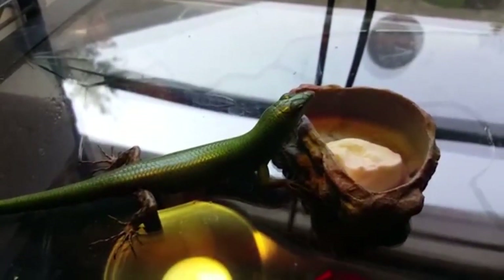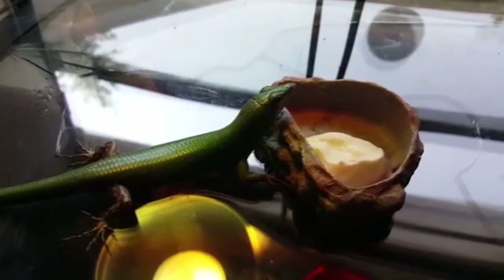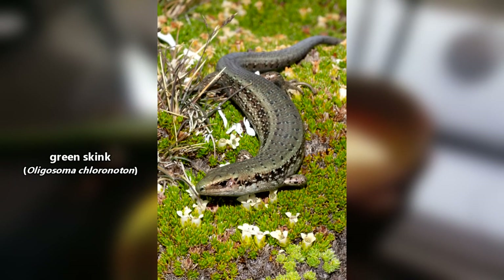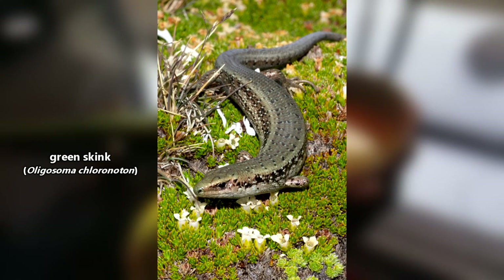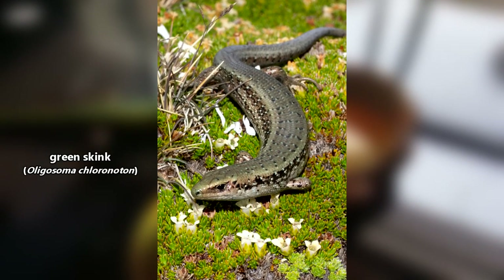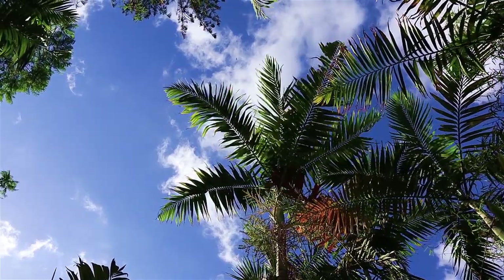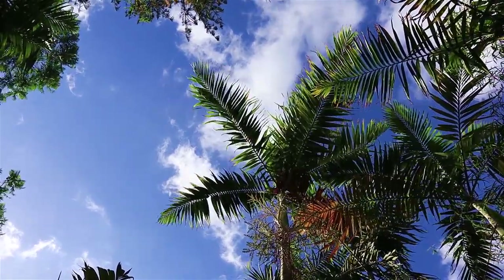Most of the information presented in this video will be in reference to this widespread species. It should also be noted that these aren't the only green skinks alive in the world — for example, there is another skink literally called the green skink that isn't part of the emerald skinks genus.